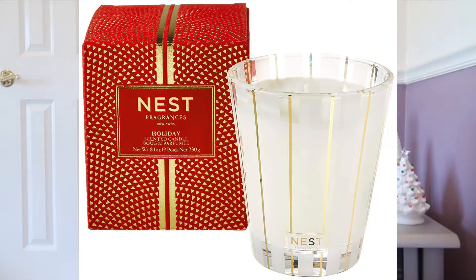Anything by the brand Nest — a Nest candle, a Nest diffuser, a Nest shower gel. I think Nest is such a luxurious, high-end brand, and it's actually on my Christmas wish list this year. It really elevates your relaxation or self-care routine, and the scents are really powerful. I've purchased Nest products for my mom before — I was storing them in my closet and I could smell the candles even through the packaging. Really high quality, and sometimes you can find them on sale at Nordstrom Rack.